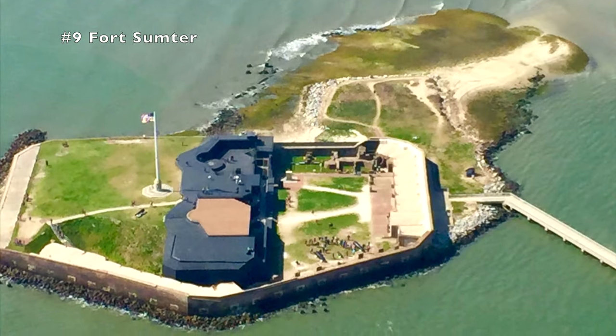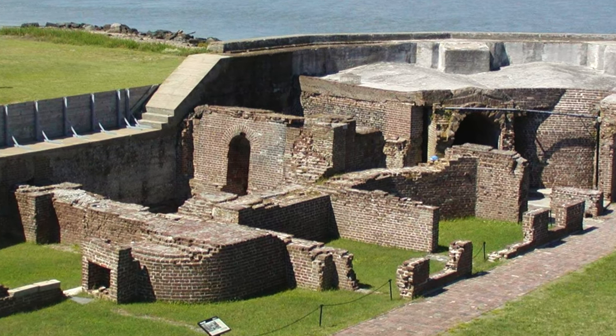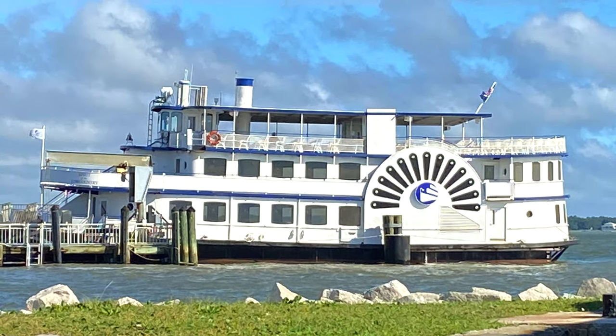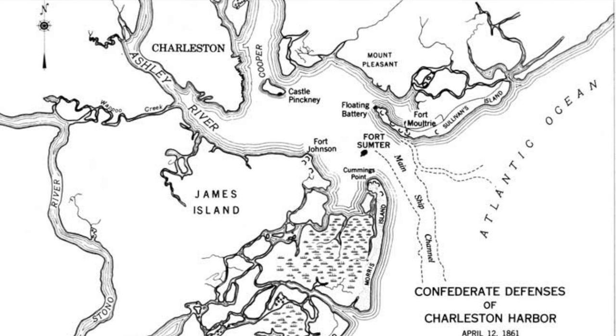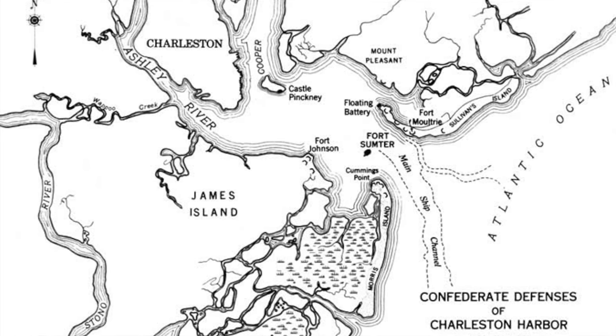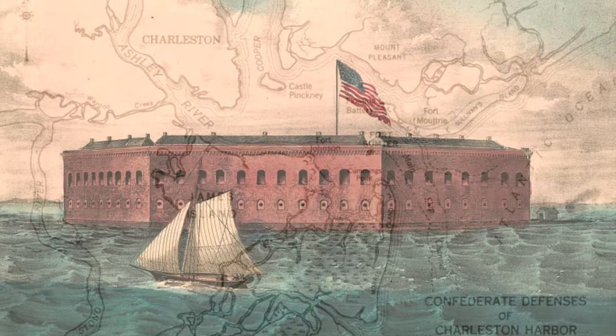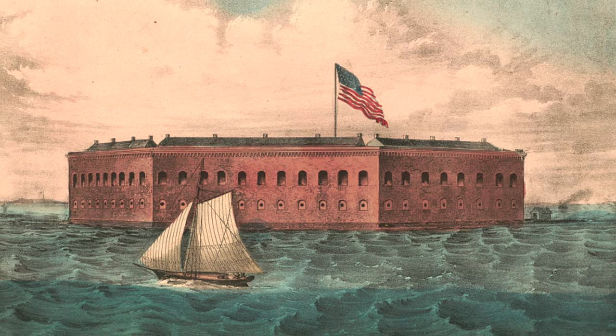Fort Sumter is a very significant part of American history and is a must-see when visiting Charleston. We enjoyed stories from the National Park guides as we ferried to the fort. During President George Washington's national tour in 1791, he recommended a fort be placed in the middle of the harbor between Forts Moultrie and Johnson to make the harbor more secure. It wasn't until after the War of 1812, when other coastal weaknesses were identified, that a plan was put in place. The U.S. Army Corps of Engineers finally began construction in 1829, but it was never completed. If it had, it would have been one of the strongest forts in the world.